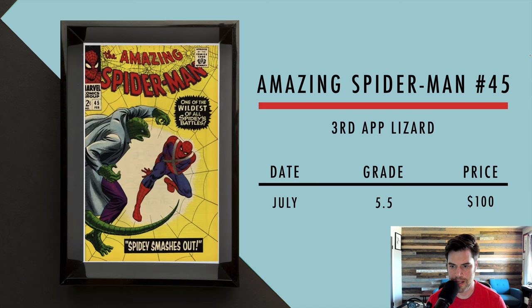Now we got Amazing Spider-Man number 45, the third appearance of Blizzard. In July, a 5.5 sold for $100. I always liked this cover — I liked it more than issue 44.